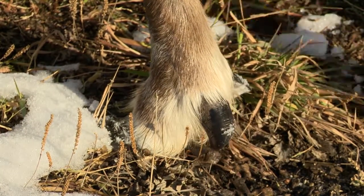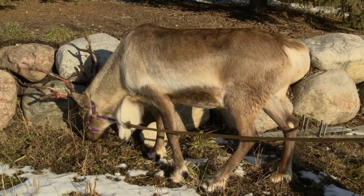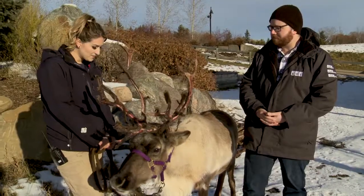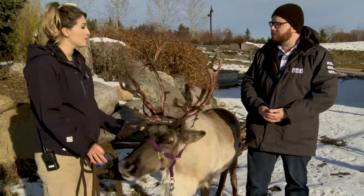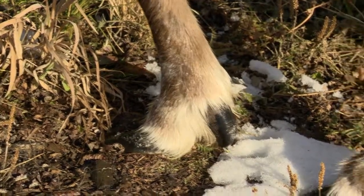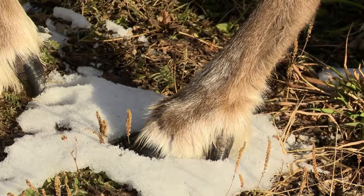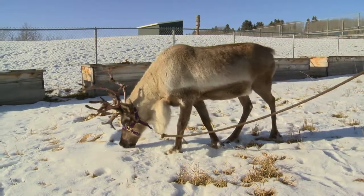Their hooves are quite unique — not only do they have the front set, but they also have two long, narrow hooves on the back. So their hooves are cloven, and they spread out on the snow like snowshoes, giving them more surface area. The hooves on the back side are called dewclaws, and those act as extra traction on the snow and ice — kind of like ice picks to stop them from slipping.